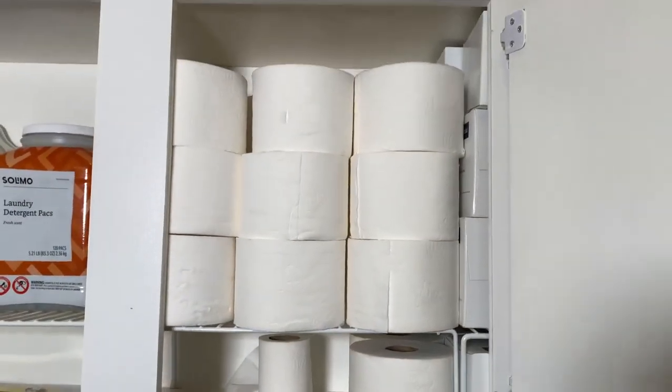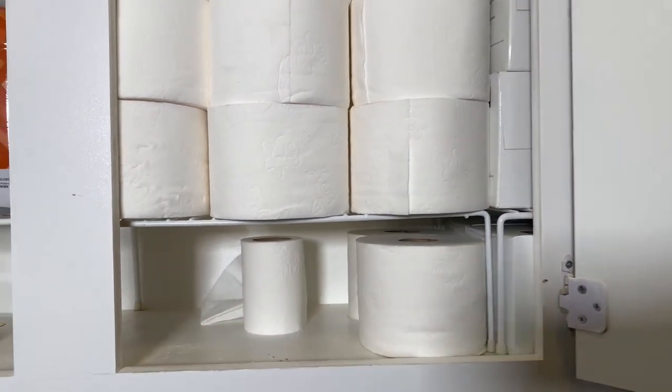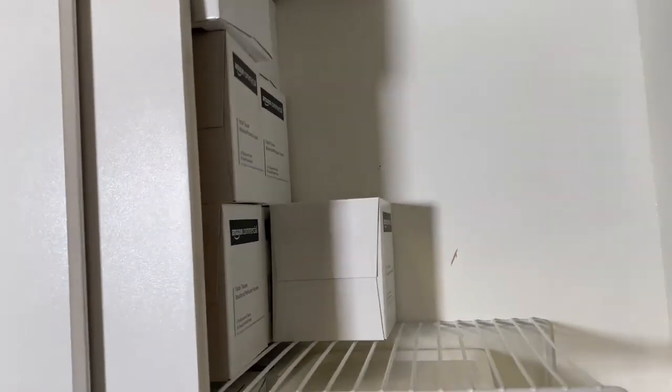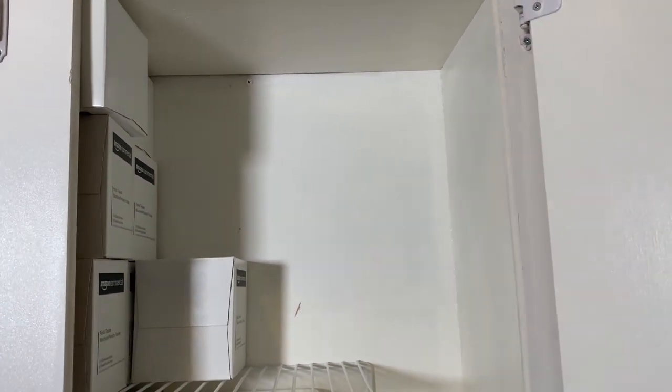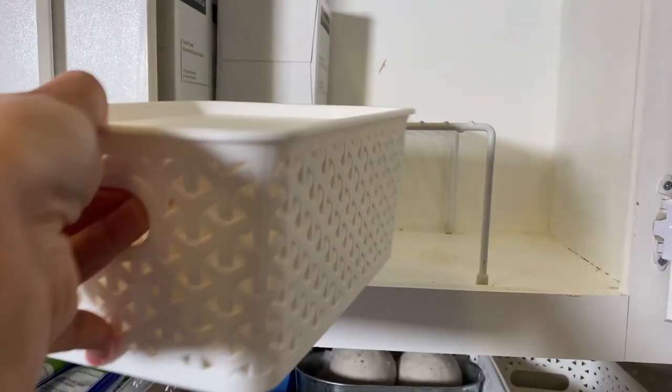When you open this cabinet up, this is where I keep toilet paper. Some have been used already, and I do have toilet paper holders in each bathroom, so those are good for about a week. I also have tissues here — I order those from Amazon now. I used to get them from Costco, but it's just a lot easier to have them delivered rather than brave the crowds at Costco.